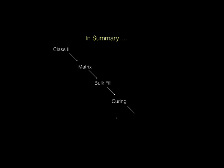In summary, we've talked about adhesion, matrix systems, bulk fill with SDR, light curing, and now we'll look at finishing and polishing in the last few minutes.